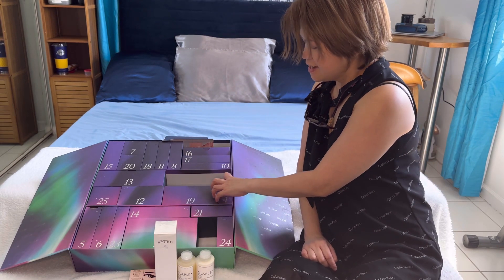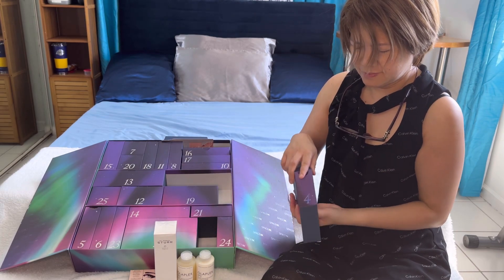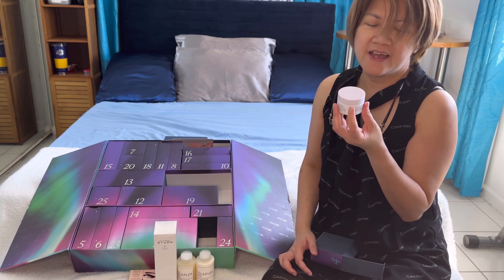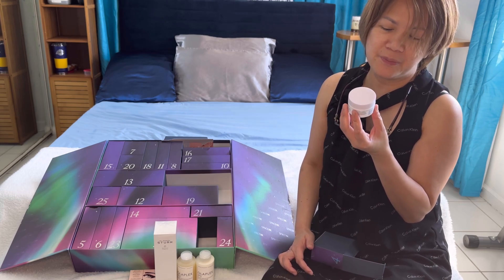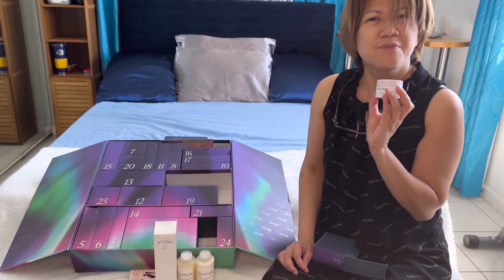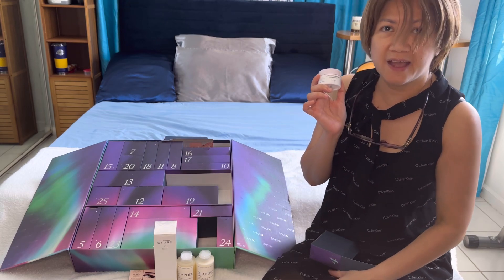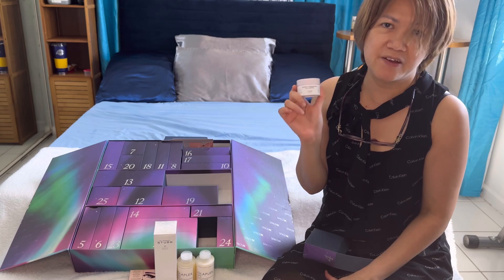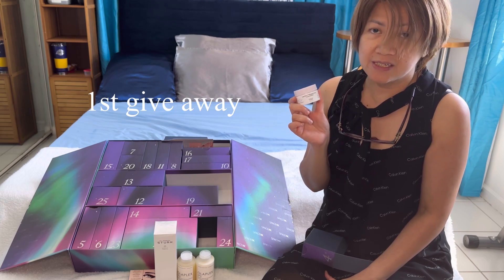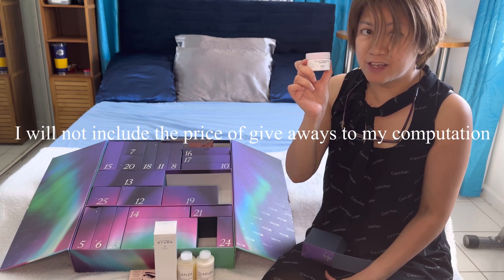Let's see what's inside box number four. It's from the brand Drunk Elephant, which is a popular brand — this is their Lala Retro. Since my channel is quite new, I want to make my subscribers happy, so I'm gonna be sharing this. All you have to do is just comment down below 'I want Drunk Elephant' and I'm gonna give this away.